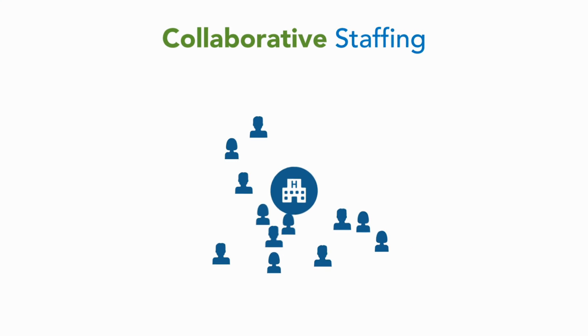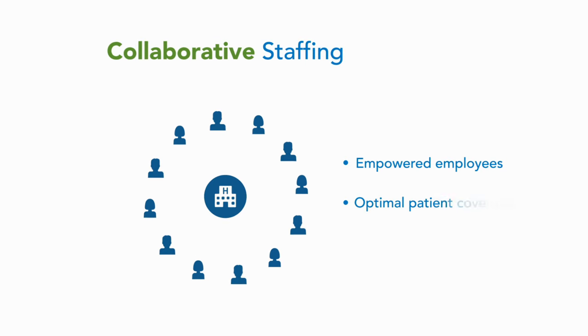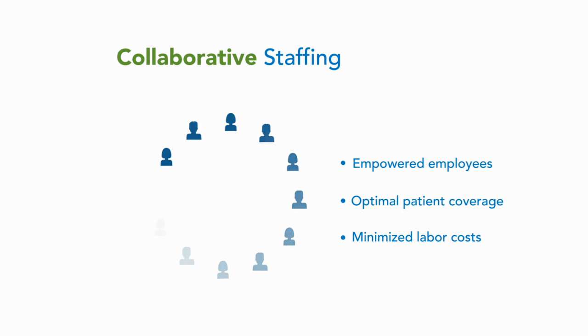a ground-up model that empowers employees to be a part of the workforce solution. It means managers are working side-by-side with employees to fill shifts, so that staff preferences and coverage needs are improved throughout the organization.